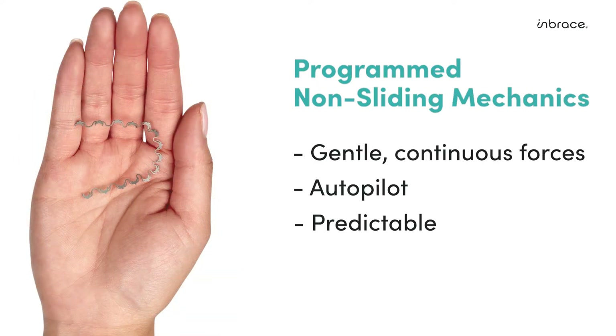With programmed non-sliding mechanics, the gentle continuous forces on autopilot allow for more predictable and efficient tooth movement. Not only will this improve patient satisfaction, speed up treatment, and give you more predictable results with every case, but the continuous force results in less pain experienced by our patients. Sounds like we'll all have some open chair time by adopting more Embrace.